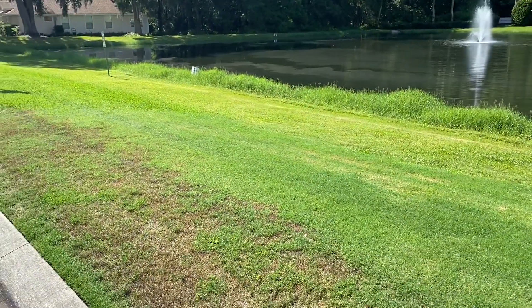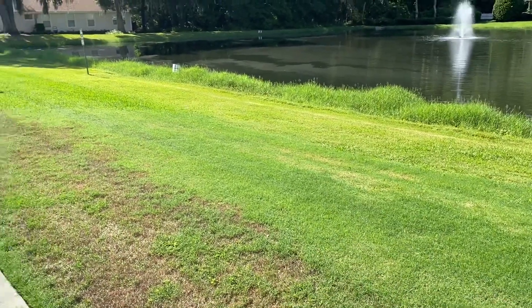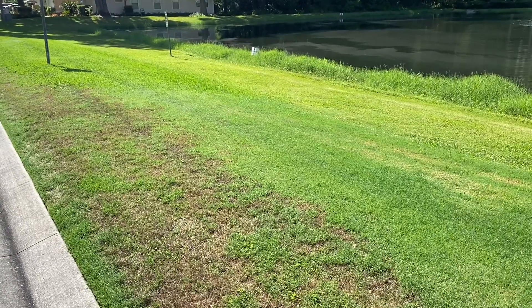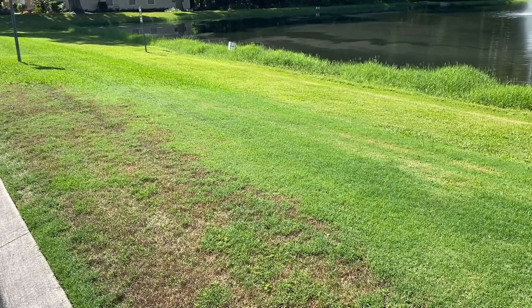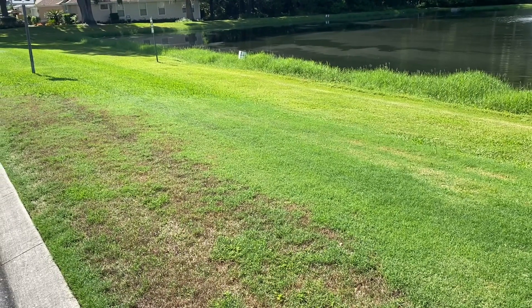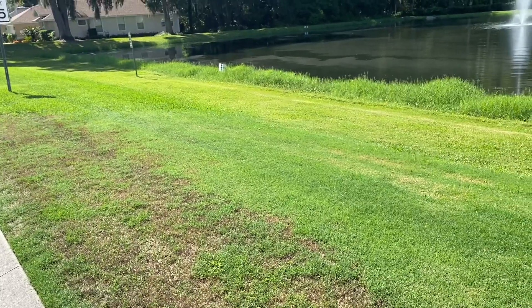Over time the Bermuda grass patch here has gotten bigger and bigger as it's taken over the St. Augustine grass. That's not actually a surprise. Bermuda grass tends to handle some of the abiotic and biotic stress a little bit better than St. Augustine in some cases. This is not an irrigated location.